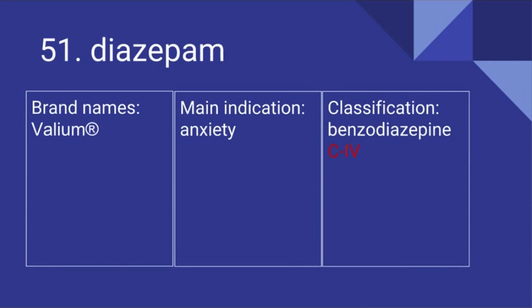51. Diazepam. Its brand name is Valium. It's used for anxiety and it is a benzodiazepine. It's a Schedule 4 controlled substance.